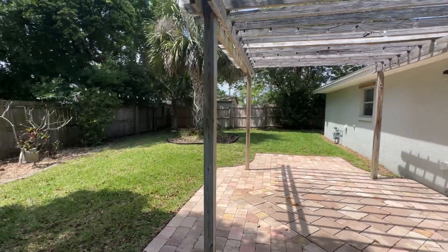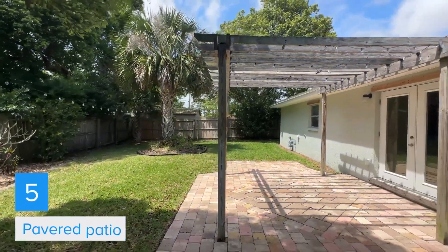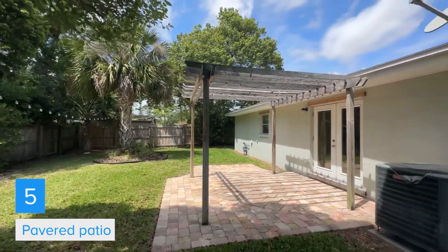number five is this favorite patio. You could have your grill set up and friends over and have a good time. So if you'd like to come see this house, give me a call today and I'll give you a private viewing.